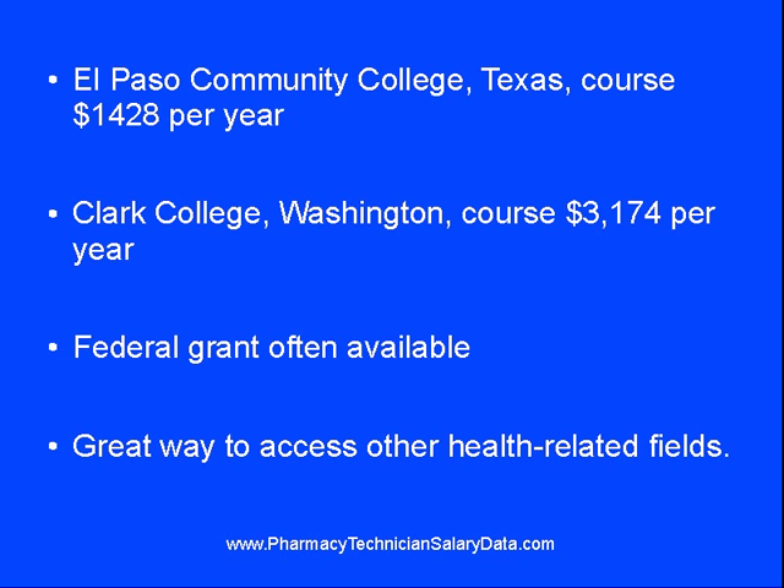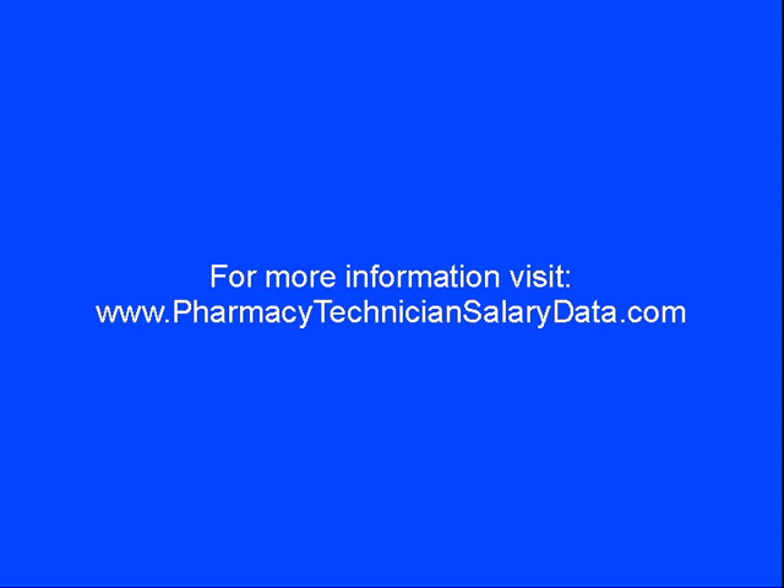Beginning a career as a pharmacy technician is often a good idea and can pave the way to other health-related fields. Being able to start such a career with little more than a one-year certificate makes getting your foot in the door that much easier. Please visit us at PharmacyTechnicianSalaryData.com for more information on pharmacy technician salaries, the training needed to get started in this exciting career field, and much more.